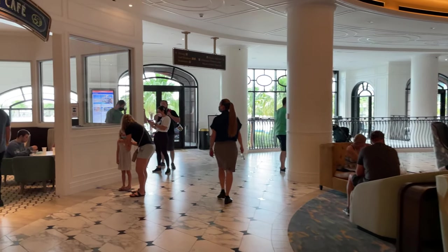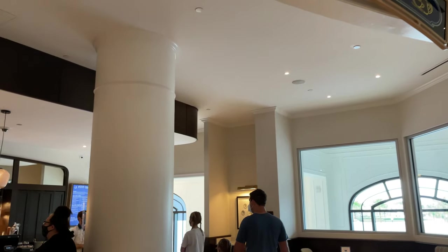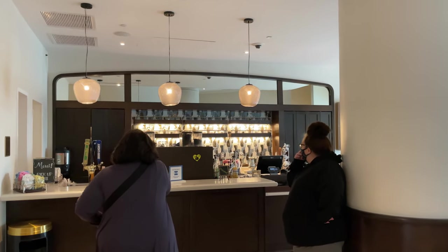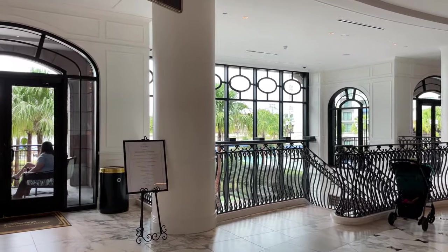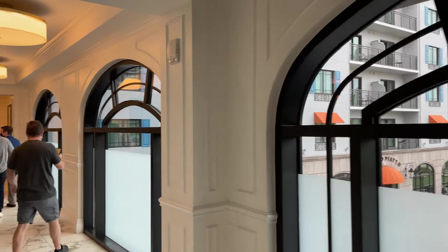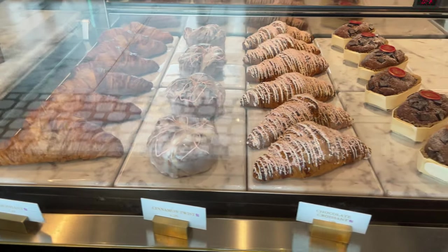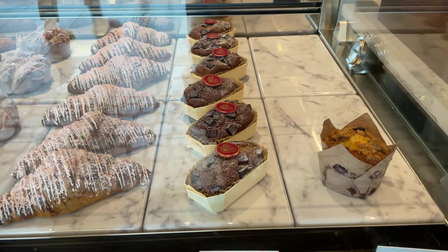As we continue through the lobby, over on the left is Le Petit Café. In the morning, this is a coffee bar with lots of different coffee drinks and pastries. Then in the evening around four o'clock, they switch over to a wine bar with more savory treats. The banana bread is absolutely amazing — one of our favorite things here.